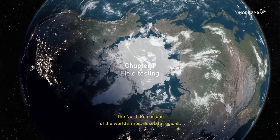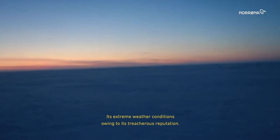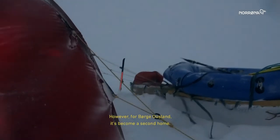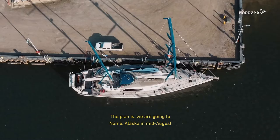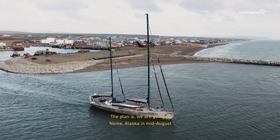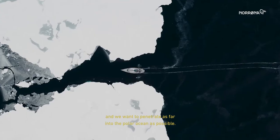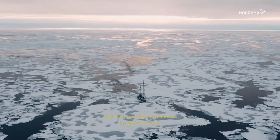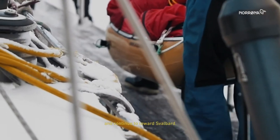The North Pole is one of the world's most desolate regions — a vast white wilderness, its extreme weather conditions owing to its treacherous reputation. However, for Børge Ousland, it's become a second home. The plan is to go to Nome in Alaska in mid-August, sail into the polar ocean, penetrate as far as possible, get onto the ice, and then ski towards the North Pole and continue towards Svalbard.